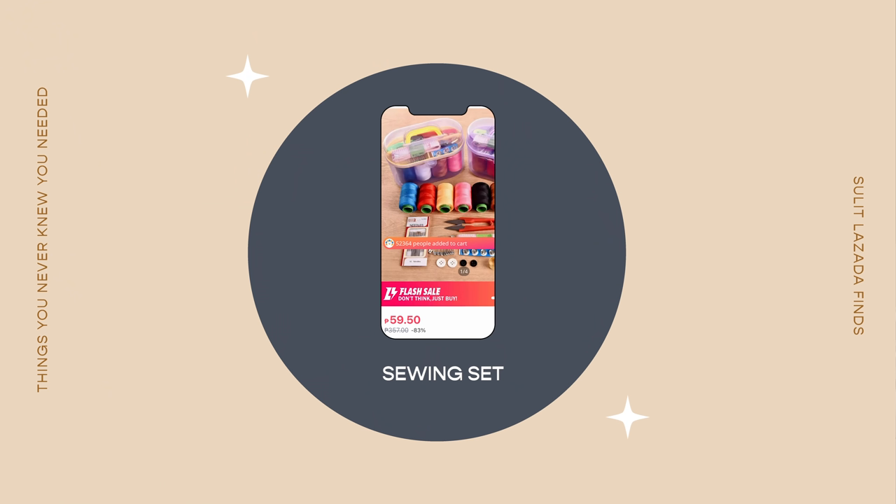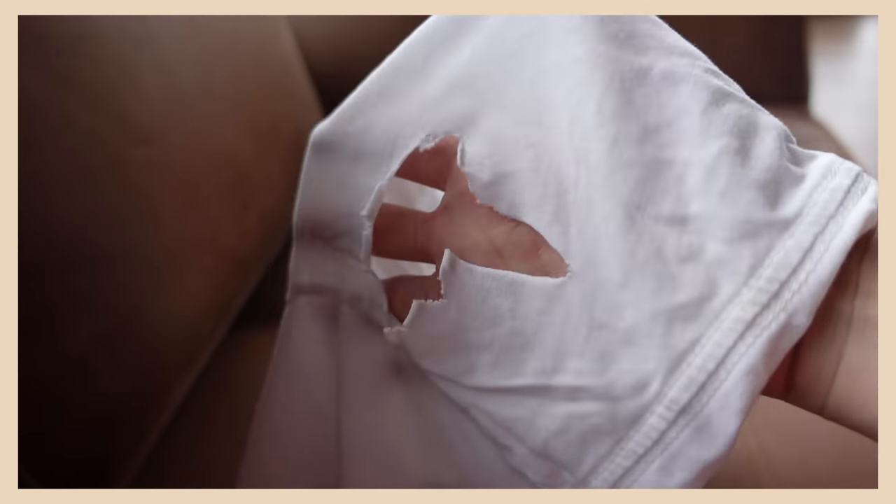Next on my list is a sewing set. These days I'm paranoid about going out — I only leave for Scott's vaccines or the hospital, nothing else. So for minor mishaps at home, like needing alterations or a lost button on Slater's polo, I handle it myself. Before, I'd just send everything to a tailor, but now it's so easy to do it yourself. You save money, pick up a new skill, and you can buy really affordable sewing sets on Lazada.